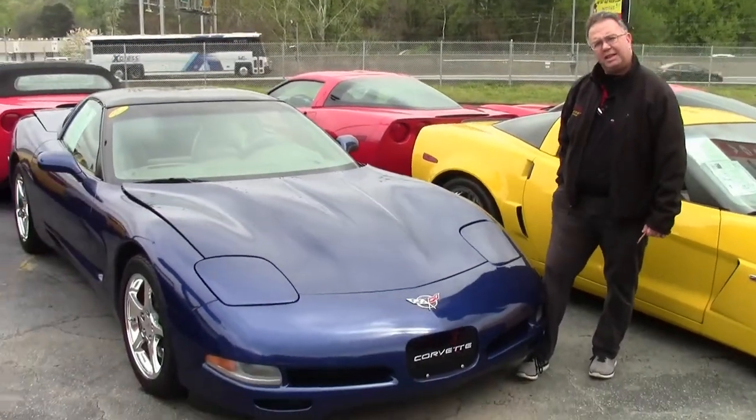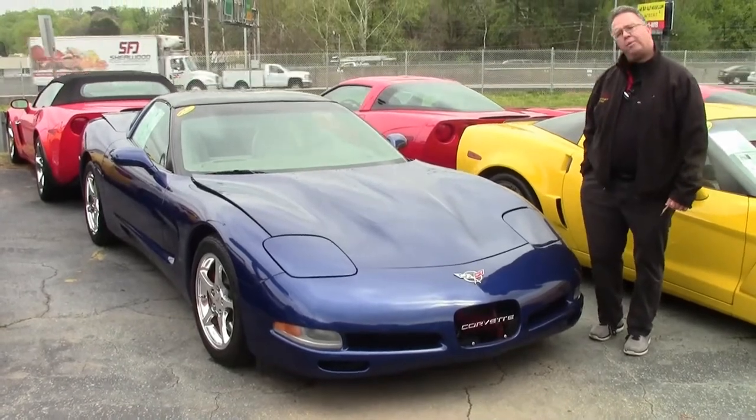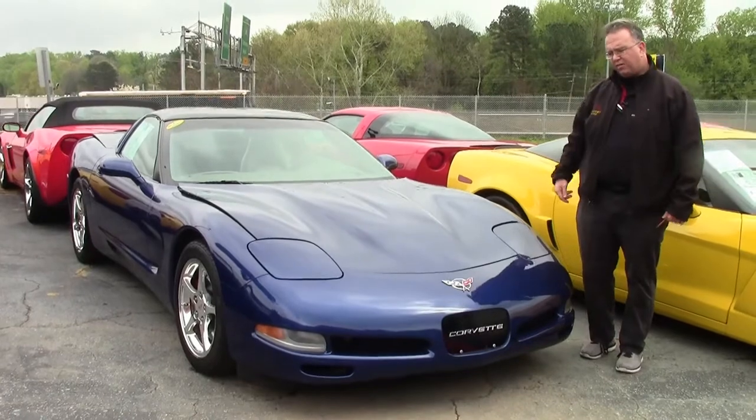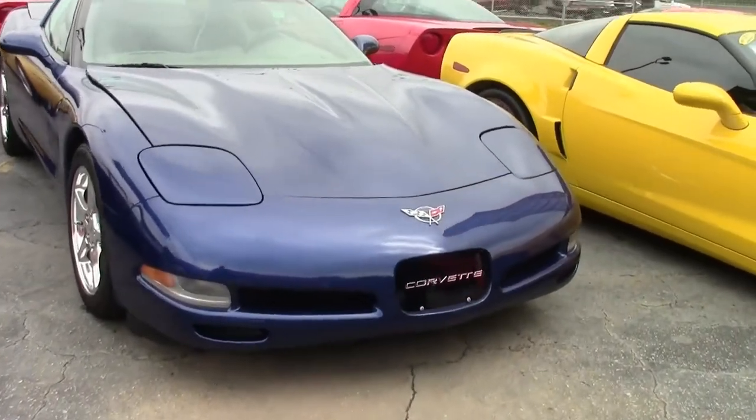Often one of the most popular cars we get to see here at BioVet — the Commemorative Edition 2004, commemorating the 24 Hours of Le Mans wins for the C5 Z06, in Le Mans Blue with shale interior.